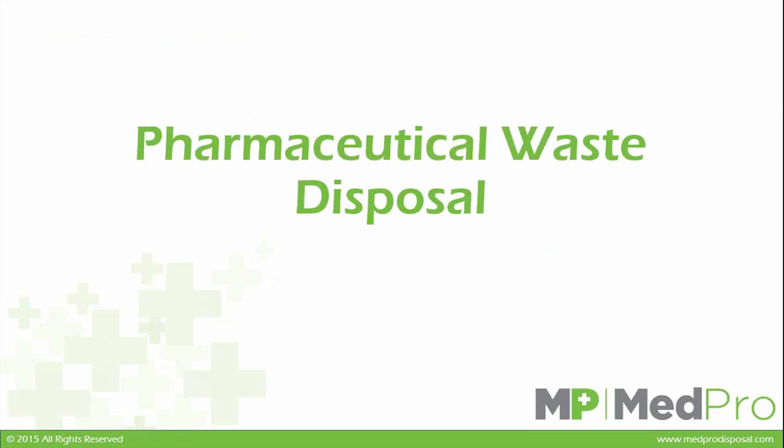Thank you for joining the MedPro Disposal Pharmaceutical Webinar. Today, we will be covering pharmaceutical disposal, compliance issues around pharmaceutical disposal, and why that is important. I'd like to introduce you to MedPro and who we are as a company.